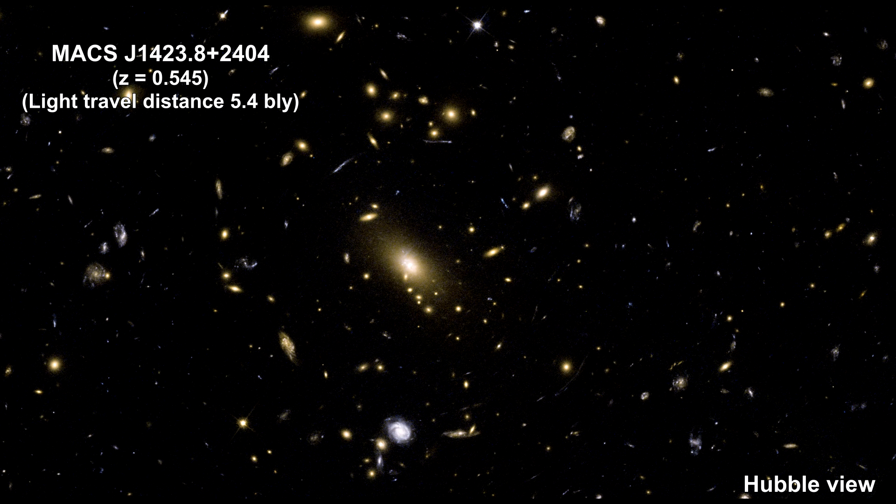Here's a view of the galaxy cluster MAX J 1423.8, taken by Hubble in 2010. Light from this cluster traveled 5.4 billion light-years to get here. Note the large central elliptical galaxy at the center.